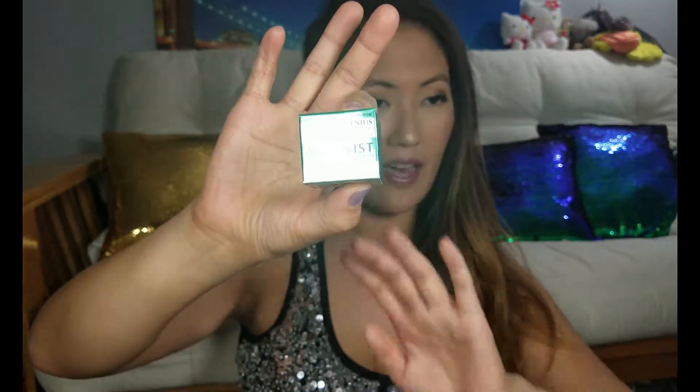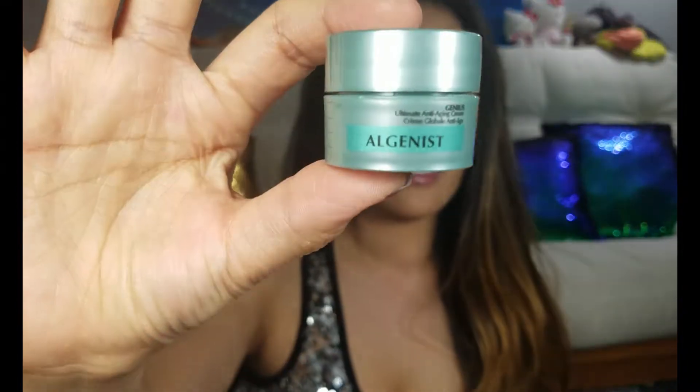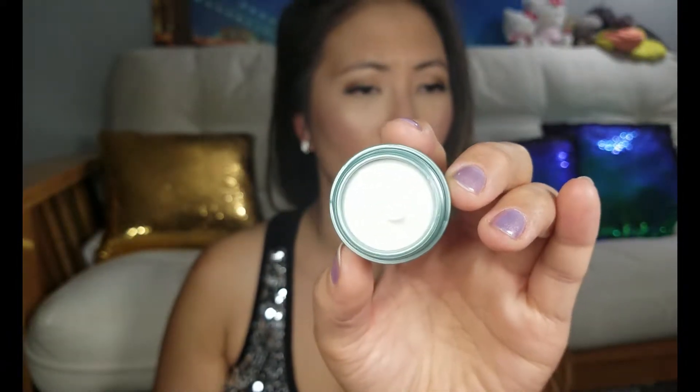This is the sample product I got — it is a pretty decent size. It is roughly about 0.23 US fluid ounces. When you open it up it is such a pretty sea green color — can you see that? That's such a gorgeous color. I am definitely excited to try this because I'm all about skincare and anti-aging.